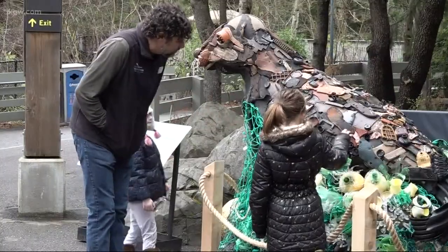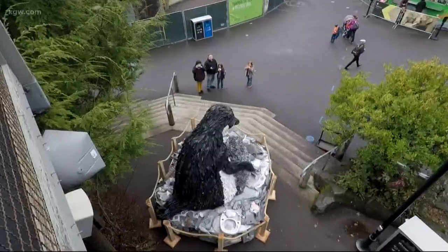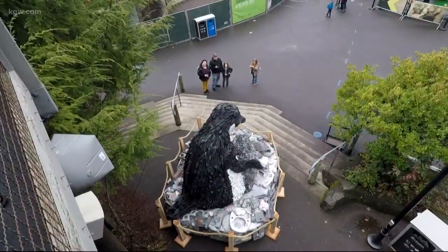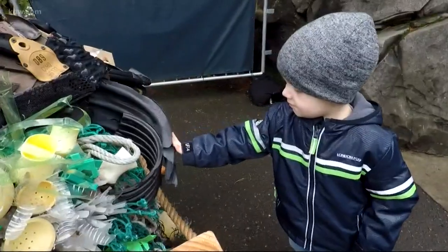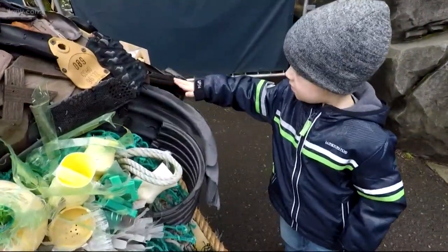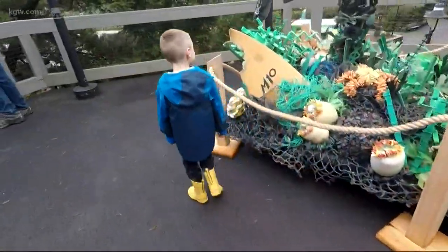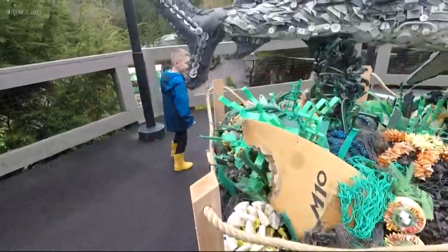Gaskell wants visitors to interact and engage but also change their habits. Single use plastic is something we can get out of our lives. We can reuse things. We can create new opportunities for reusable containers that aren't plastic. We can be better about recycling the right things. We're talking about potentially, if we don't do anything to change it, by 2050 there will be more plastic in the oceans than fish. We can all step up — that's out of control. We've got to stop.